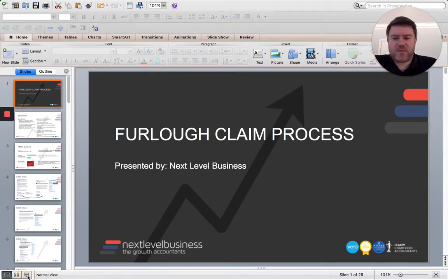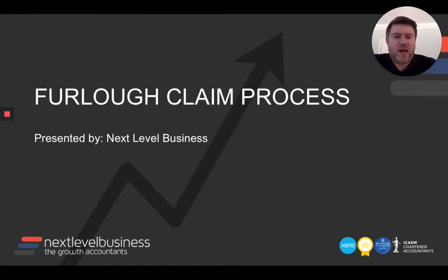Hi there and welcome. My name is Paul Leight. I'm the founder of Next Level Business. We've just completed all of our furlough claims, so I've documented what I've learned and I'm sharing that with businesses and accountants so you can see how to go through the furlough claim process.